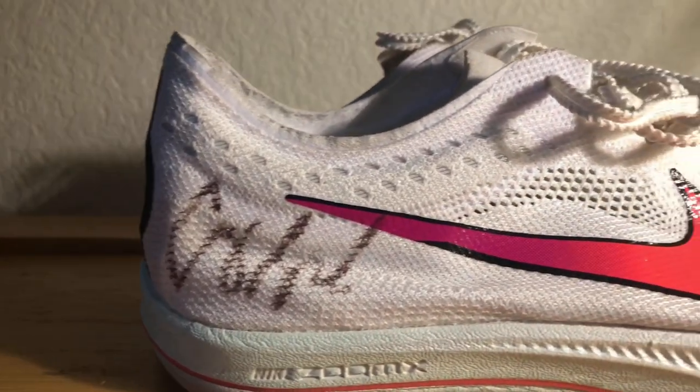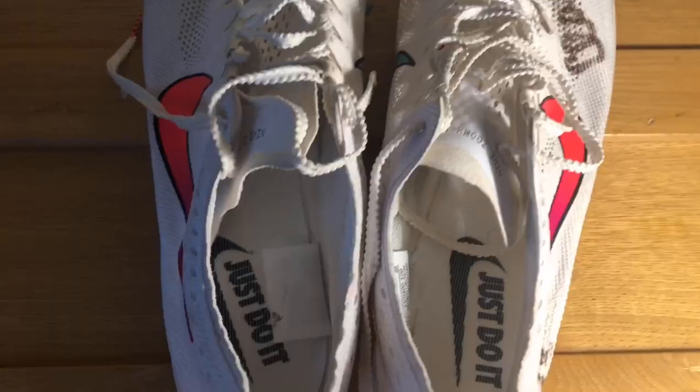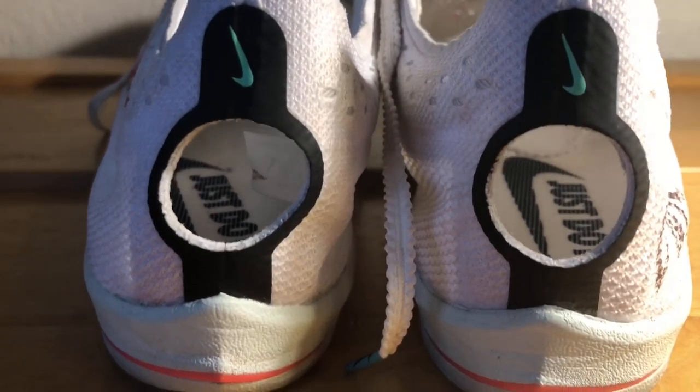Nike also added a breathable, lightweight upper to keep your foot better locked in place. They even added a hole in the back of the shoe to keep your foot locked down, which in my opinion helps a lot. Coming in at just 4.5 ounces, this shoe is ultra light.